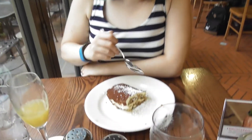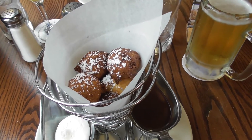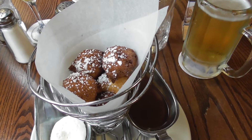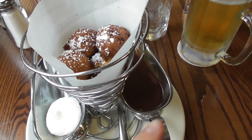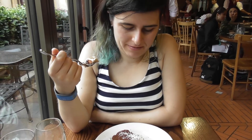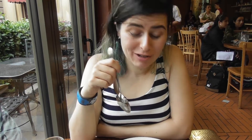We've got some desserts. Stevie's got her tiramisu. I've got these things - I've forgotten what they're called - basically deep-fried cheese bowl things with whipped cream and chocolate sauce. It looks a lot nicer presentation-wise on the menu - it's just a slab on a plate. What does it taste like? It tastes very good actually.